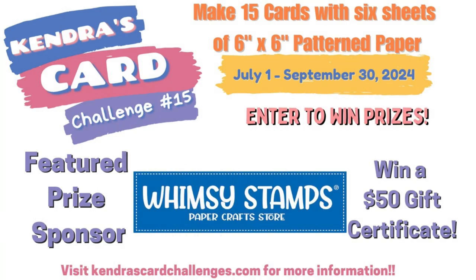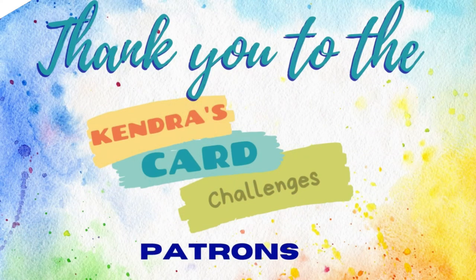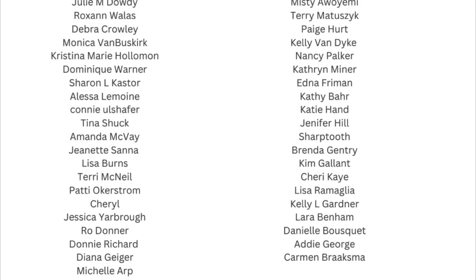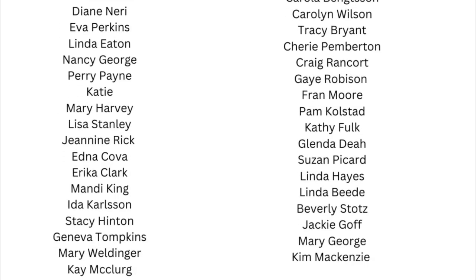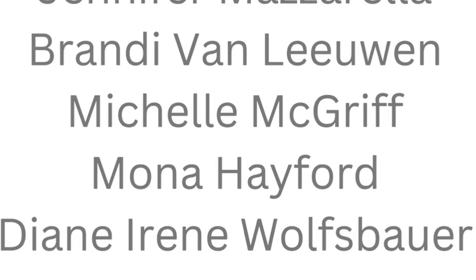Remember, you have until September 30th of 2024 to create your cards and get them posted to the Kendra's Card Challenges Facebook group or uploaded to the form on my website. If you're watching this video after September 30th, you can download the archived printables through my Patreon page either as a paid patron or by purchasing them individually under the Collections tab, linked at the bottom of my website homepage at KendrasCardChallenges.com. I'd like to take a moment to thank the Kendra's Card Challenges patrons — I really appreciate your support. If you post your creations on social media such as Facebook, Instagram, Pinterest, YouTube, or TikTok, you can use the hashtags Kendra's Card Challenge 15 and KCC15. This allows everyone to search for cards made with the challenge, so if you're looking for more inspiration, searching those hashtags is a great resource.